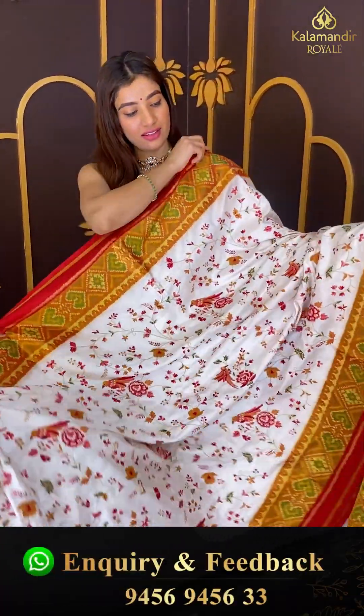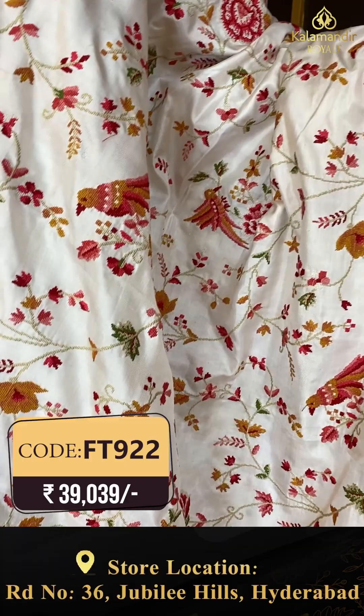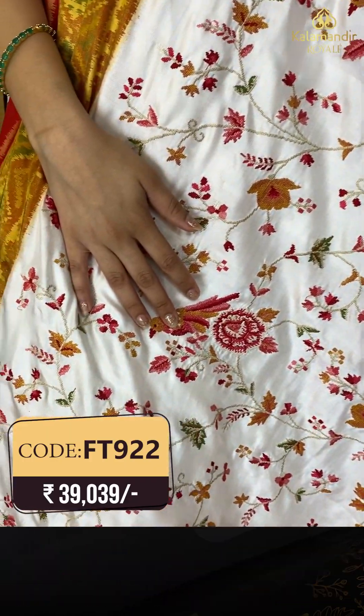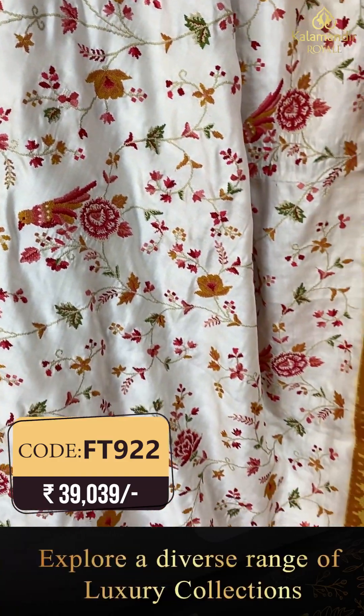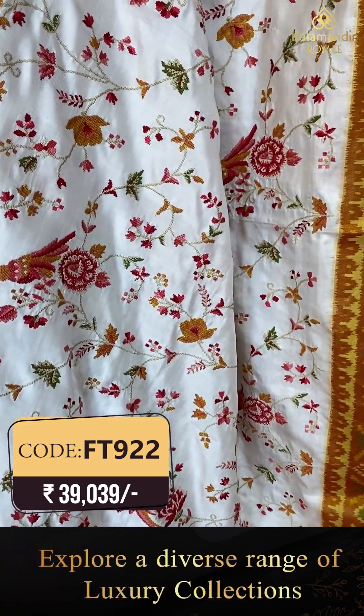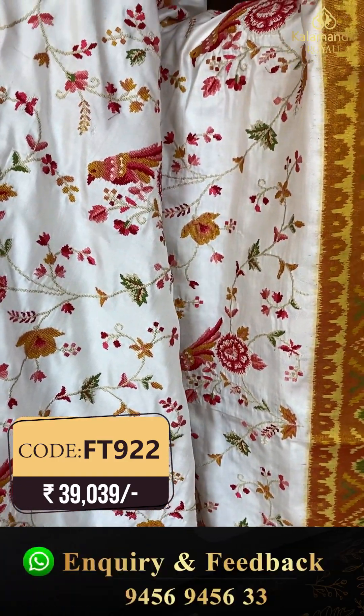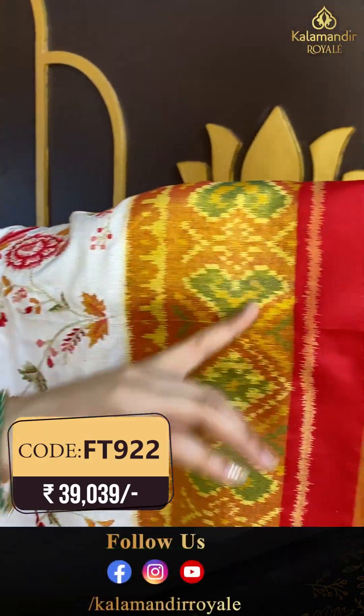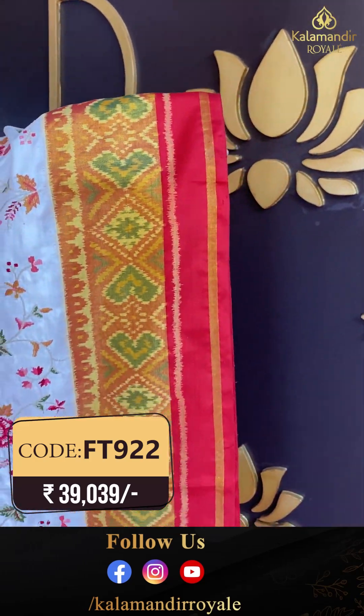This saree has a white color and red color combination. We have multi-color thread flowers along with pretty red bird booties over the body, with an eekhat touch over the red color — a very beautiful saree.